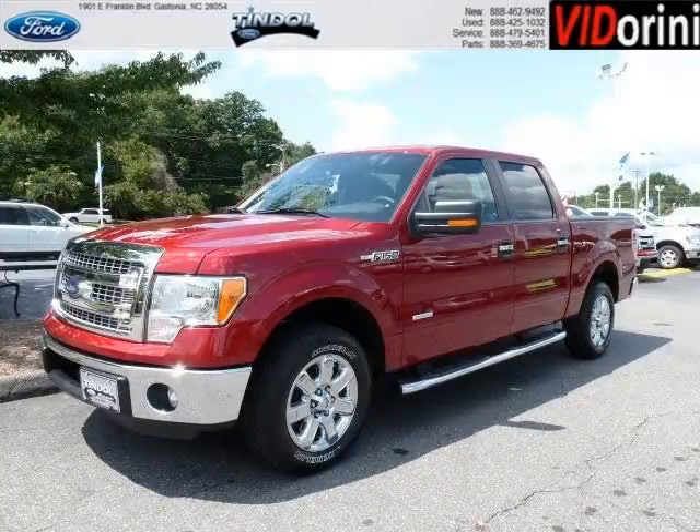Do you want to stretch your purchasing power? Well, take a look at this outstanding 2013 Ford F-150.